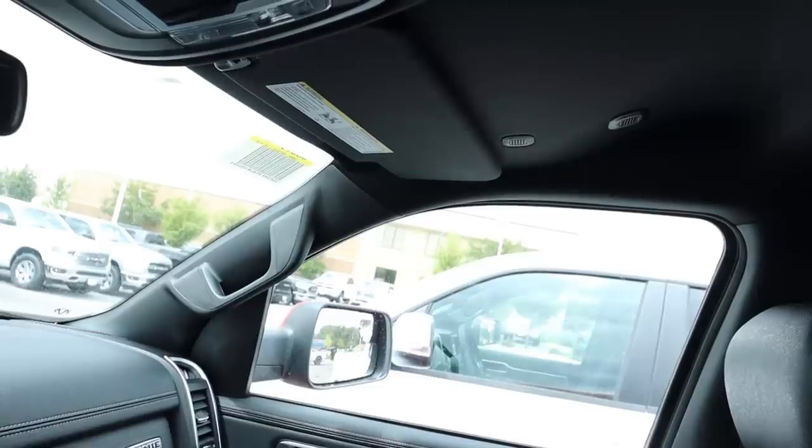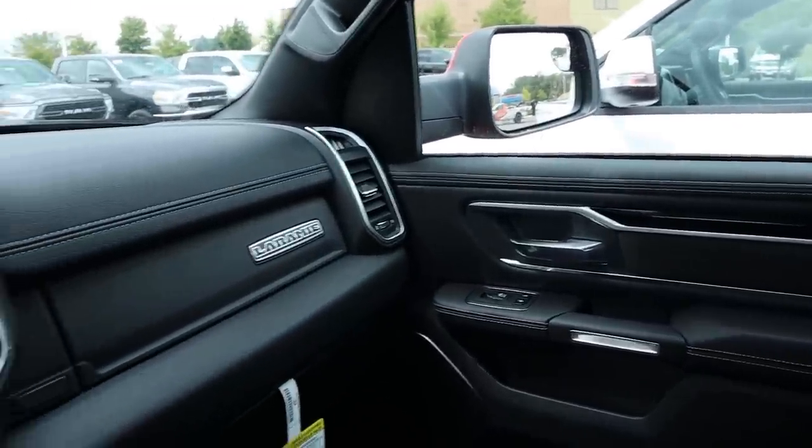Up top you've got the power rear sliding window controls, light controls, universal garage door opener, and little microphones for Bluetooth. The Laramie Sport is priced at $57,000 MSRP roughly before any market adjustment — about $5,000 more than that Bighorn.